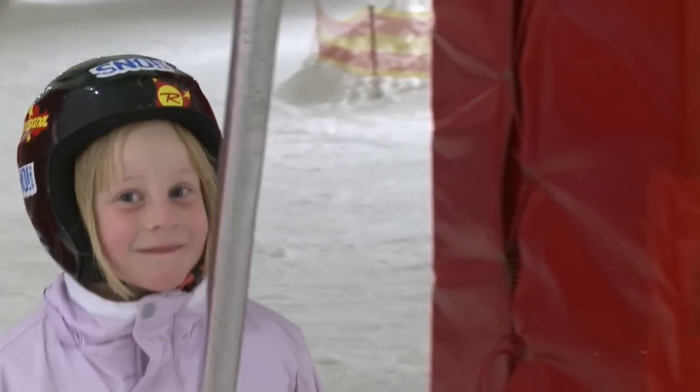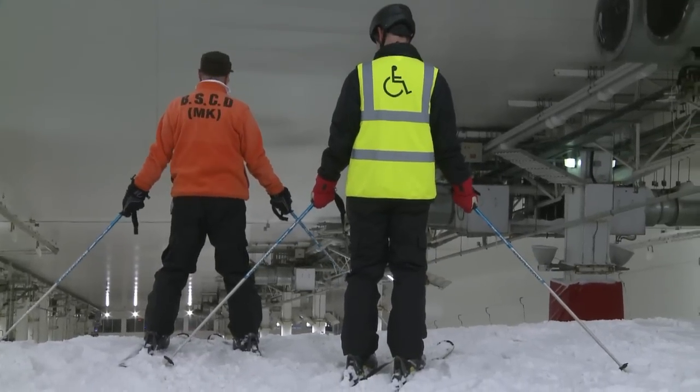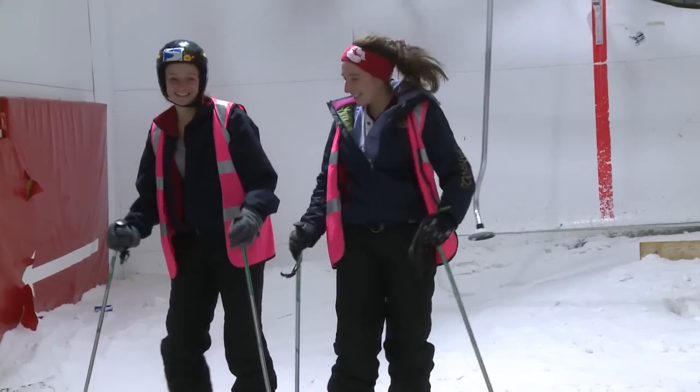My children come here and ski with me as well, which is fabulous. We're also trying to encourage youth to come through and do their Duke of Edinburgh awards and various certificates to help them go on in their life. So it's not just helping people with disabilities — it's educating youth as well to come and ski. You can see there are quite a lot of young people here helping out, which is nice.